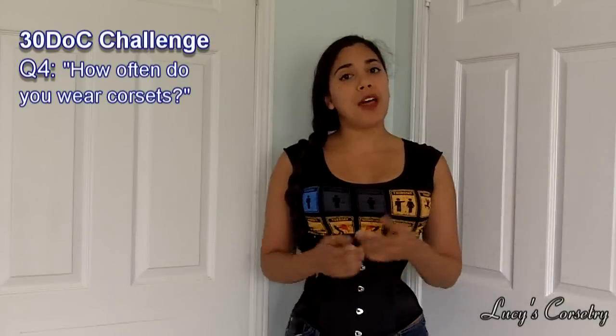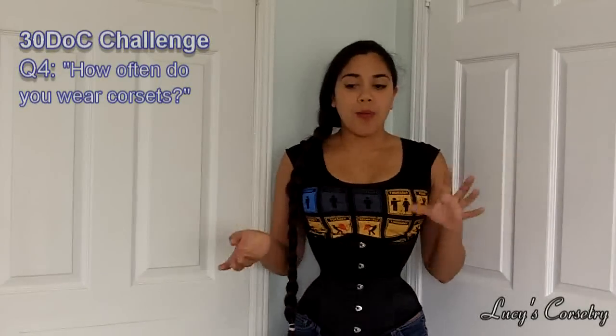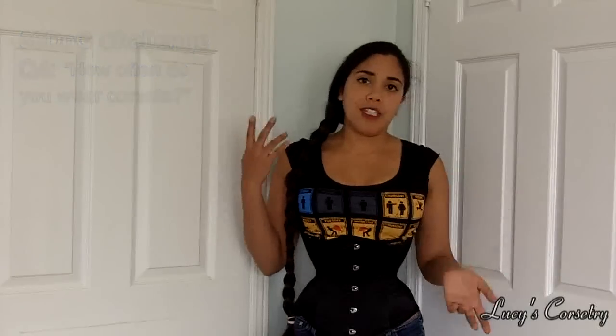Hi guys and welcome to the fourth entry of the 30 Days of Corsets tag. Today I'm answering the question: how often do I wear my corsets? I probably wear my corsets on average five times a week. Sometimes less, sometimes more, because my schedule is always changing — it's always a different amount of reductions.